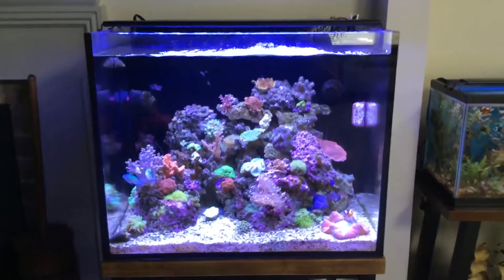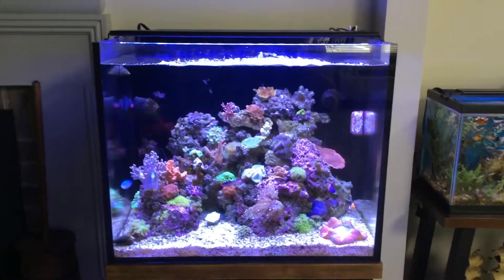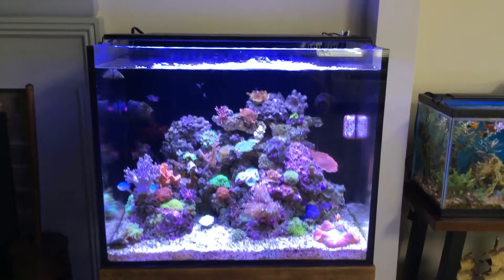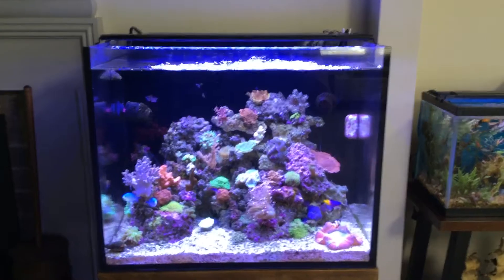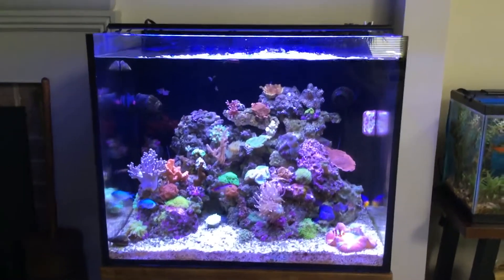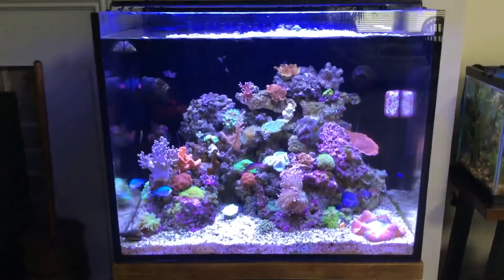This is an update on my 40-gallon Innovative Marine Nuvo All-in-One Aquarium. It's been about two and a half months now, and everything is doing very nice.